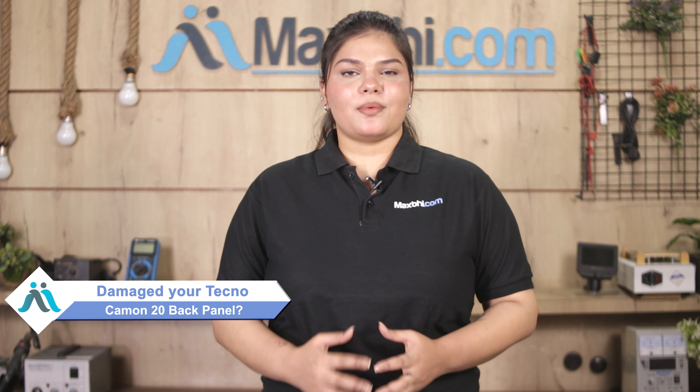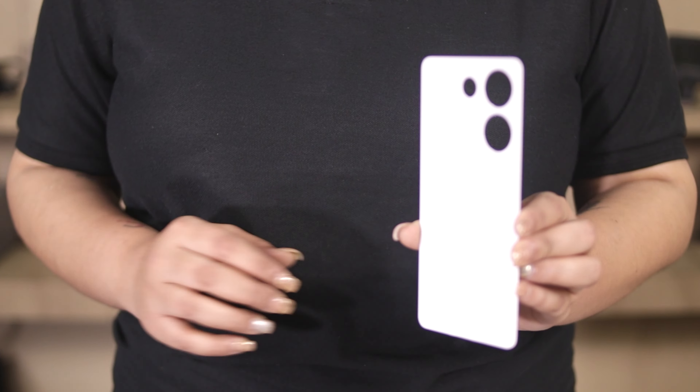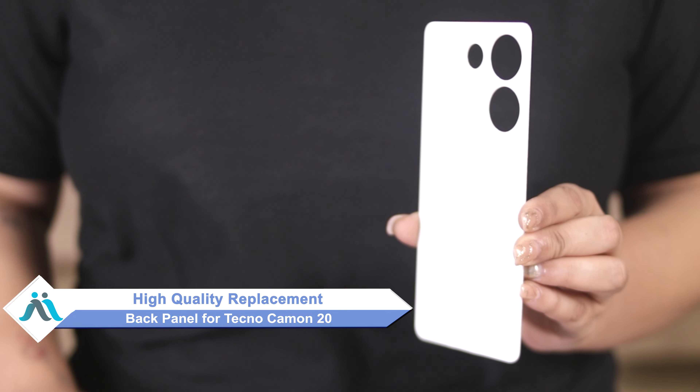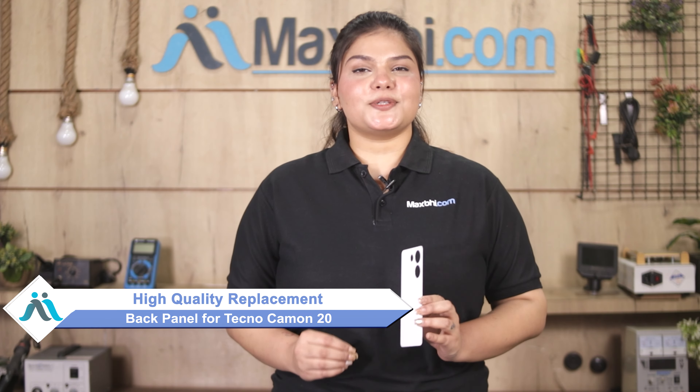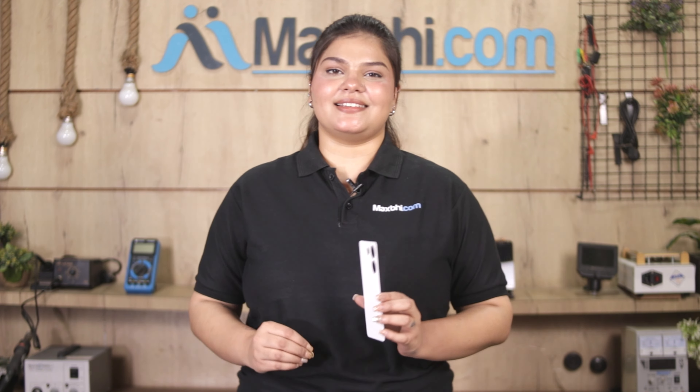Hi friends, this is Lucky from MaxBee.com. Friends, if the back panel of your Tecno Camon 20 has been damaged, it can cost a lot to repair your smartphone. Don't worry — you can now buy a high quality replacement back panel for your Tecno Camon 20 at a very affordable price from MaxBee.com, and fix your phone yourself at home or get it repaired by any professional very easily.